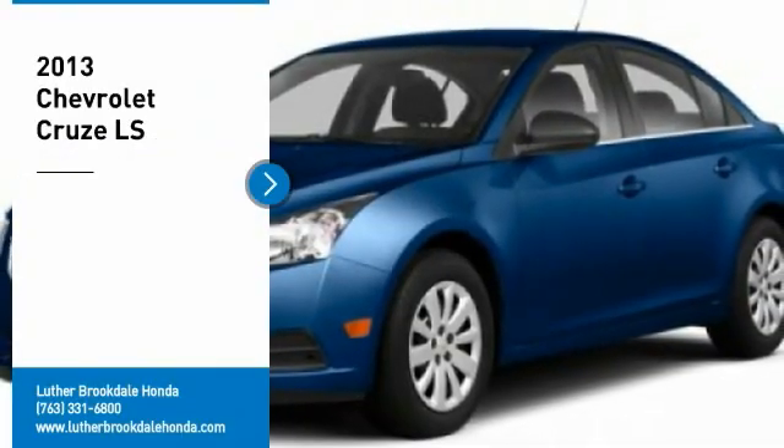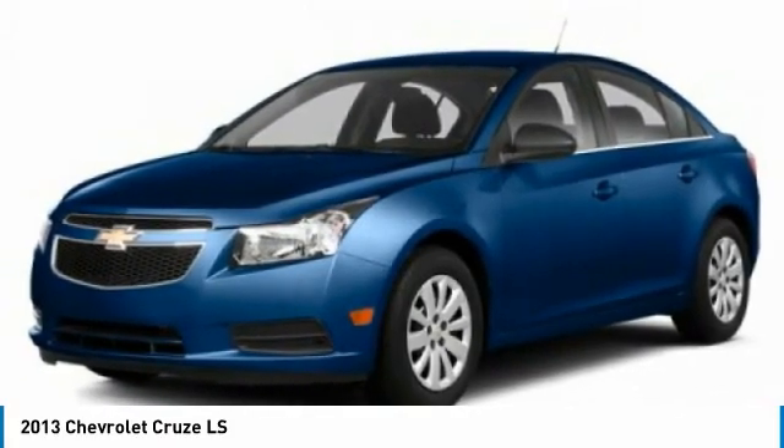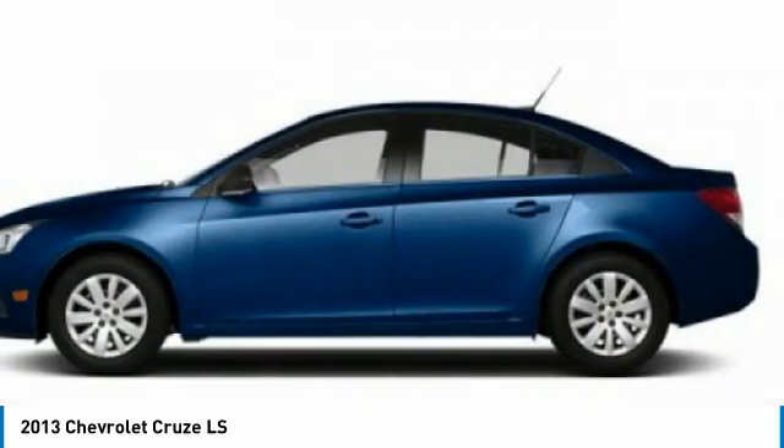Make a great choice today with the 2013 Cruise. The Cruise blueprint calls for more than you'd expect. Here are some of this vehicle's great options.